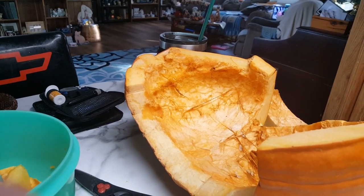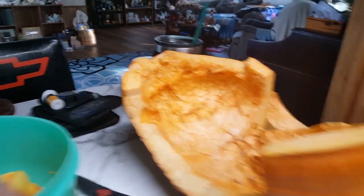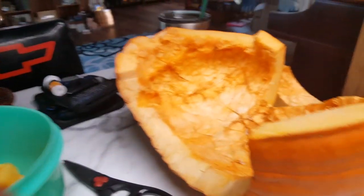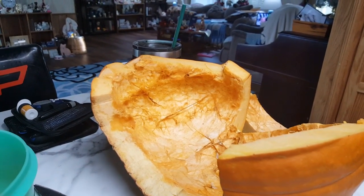Spending today cutting it up into chunks and then using my food saver to make packages to put in the freezer. That's what I'm up to right at the moment.